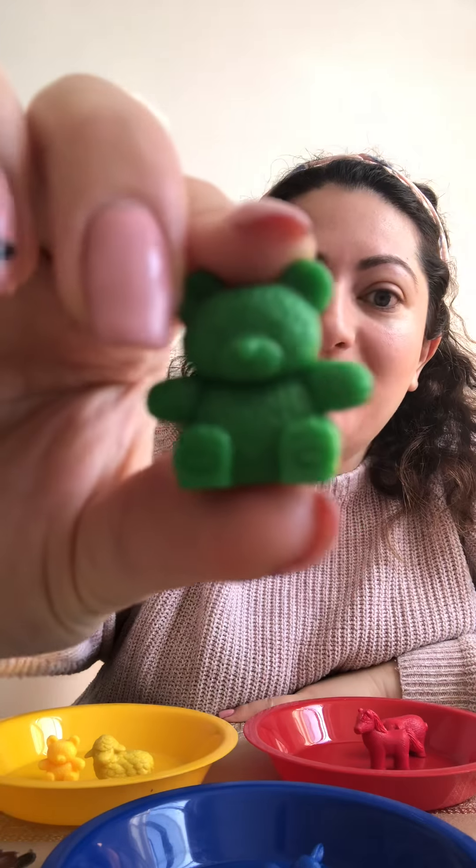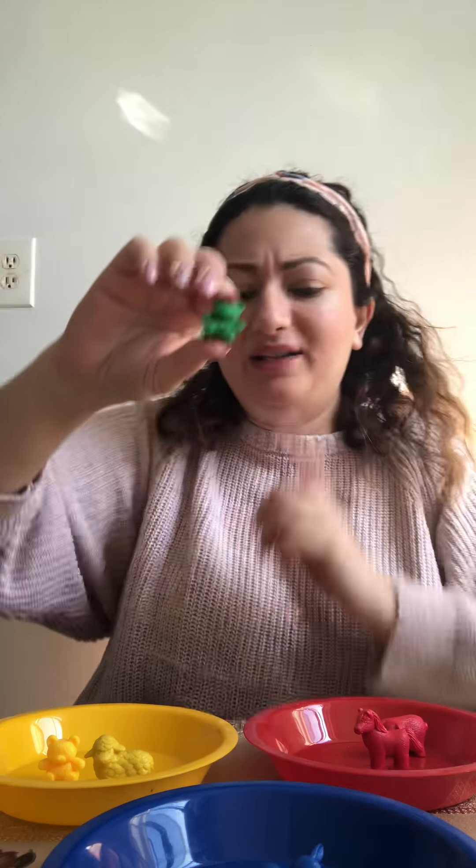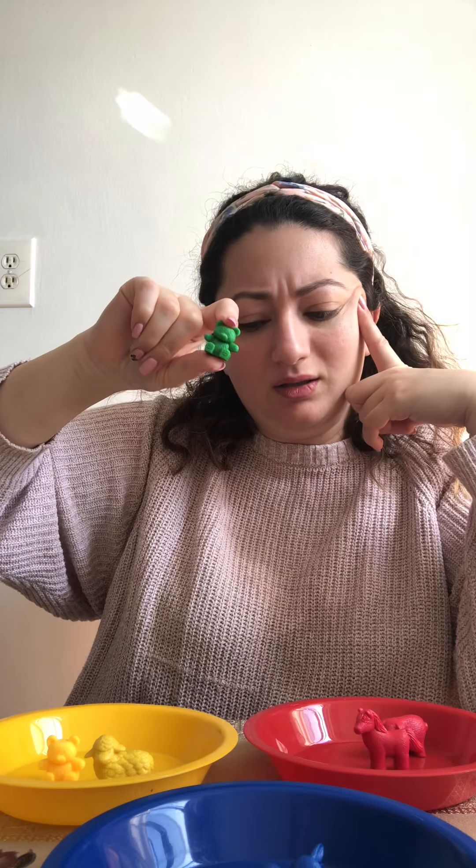A teddy bear again. What color is it? Green. Do I have a green plate here? No. So we're gonna put this aside.